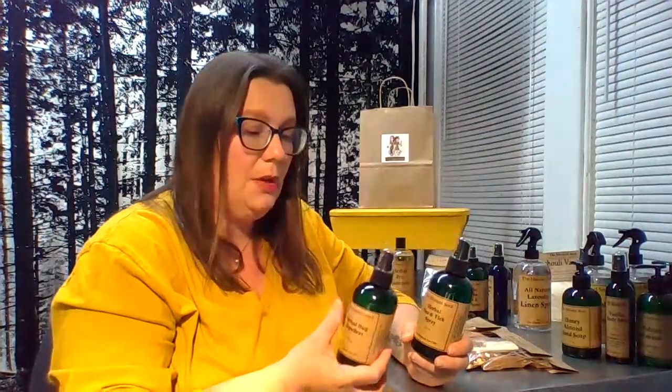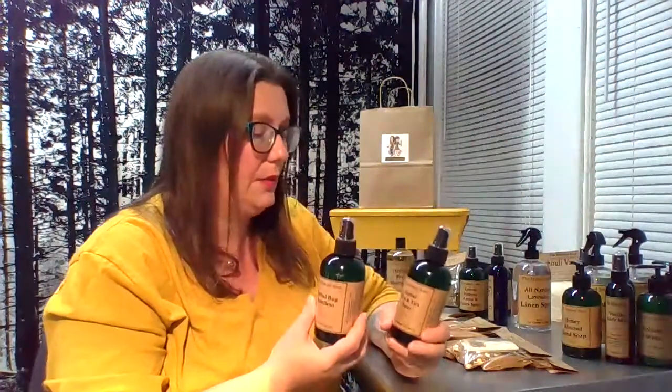We do a line for pets. We make bug repellents for both people and pets — an herbal bug repellent that is lemongrass-based with other essential oils, great for mosquitoes and black flies. We also do a flea and tick spray with lavender, peppermint, and rosemary. These are eight-ounce bottles. Because they're all-natural, you need to reapply when sweaty or wet, but they're safe for both people and pets.